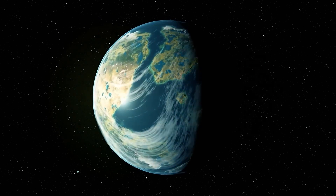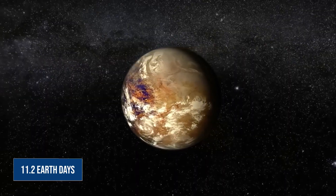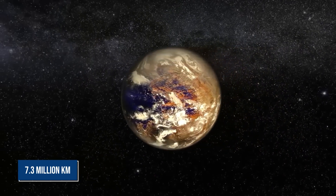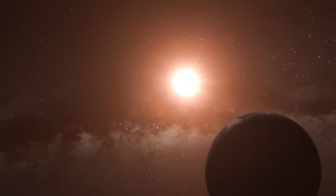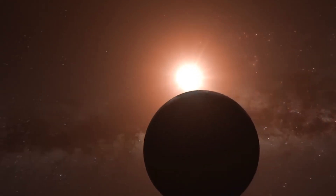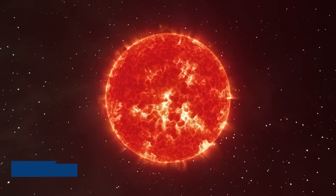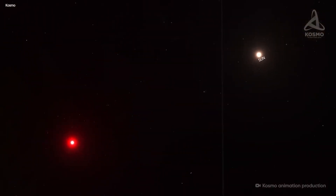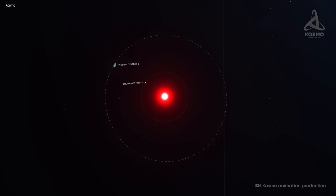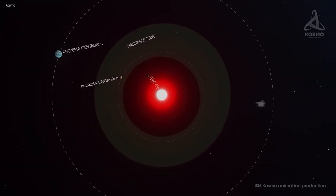Though Proxima b may be larger than Earth, its year only lasts 11.2 Earth days, because it orbits the star at a distance of 7.3 million kilometers — less than 5% of the distance between Earth and the Sun. One might assume that a planet's surface would be scorched by such a close orbit. But Proxima Centauri is a tiny red dwarf star that radiates far less brightly than the Sun. On the surface of the planet, the star would look like a dull red orb roughly three times as big as the Sun appears from Earth.